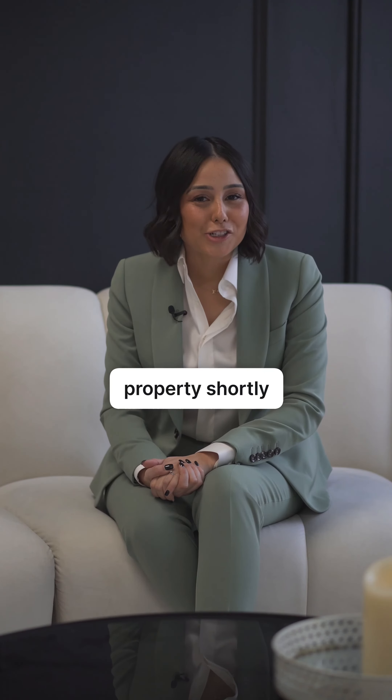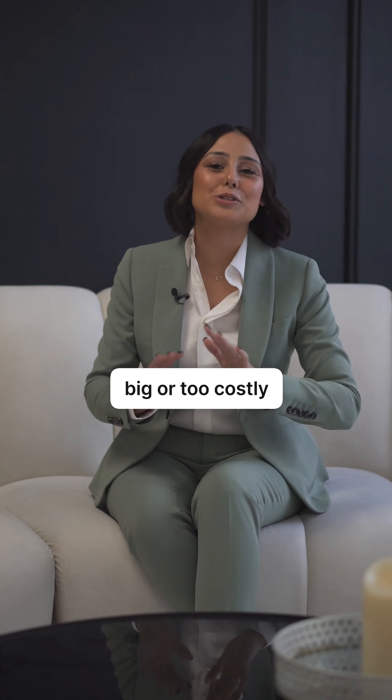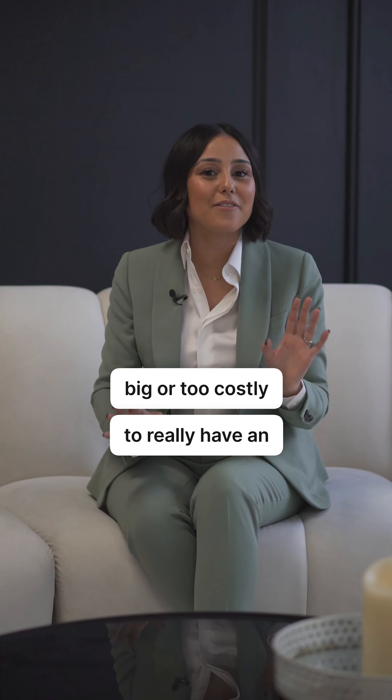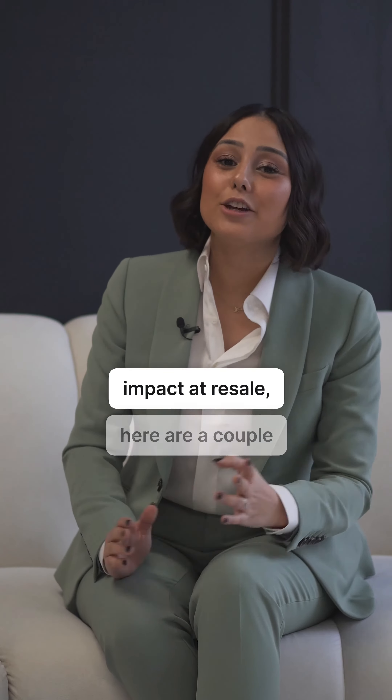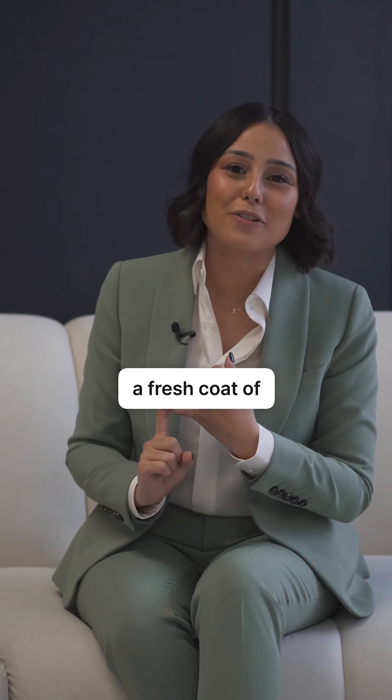If you're thinking of selling your property shortly and you want to do some little renovations — not anything too big or too costly — to really have an impact at resale, here are a couple things that I think you should invest in. First, a fresh coat of paint.